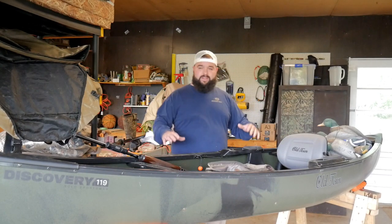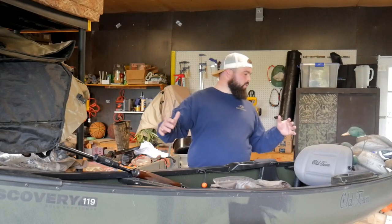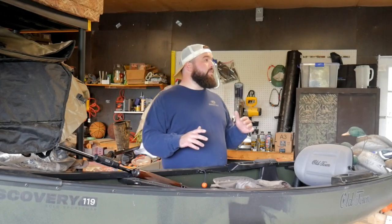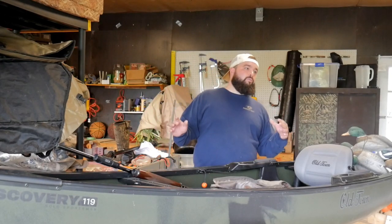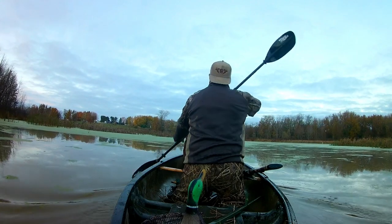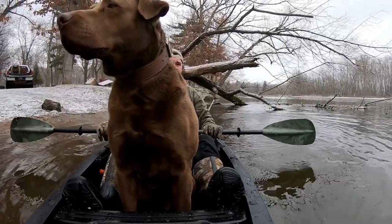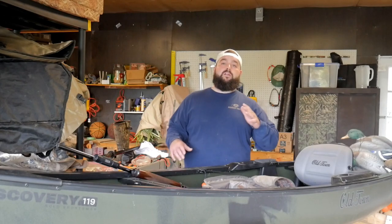The first and most important thing when you're thinking about getting a kayak, a hybrid canoe, a canoe, or a layout is storage — the way you're going to be able to get out there and hunt. Are you going to be able to get everything you need to a spot and hunt successfully? I always almost always bring my dog, so I need room for my dog, a ton of decoys, my gun, my blind bag, and myself.